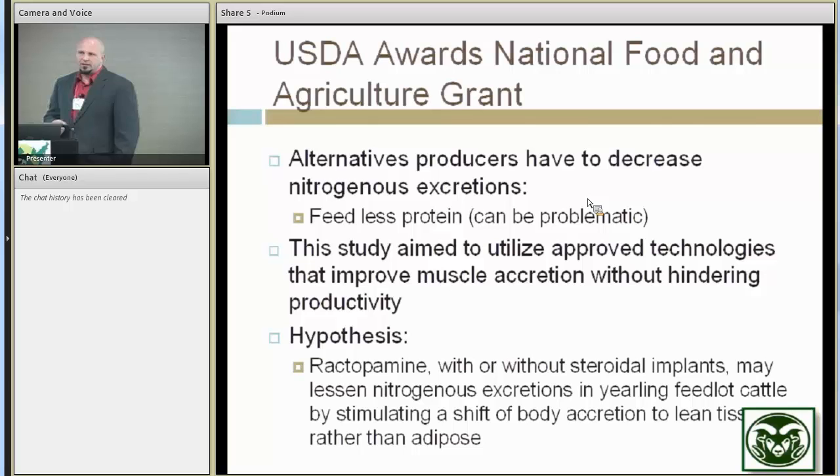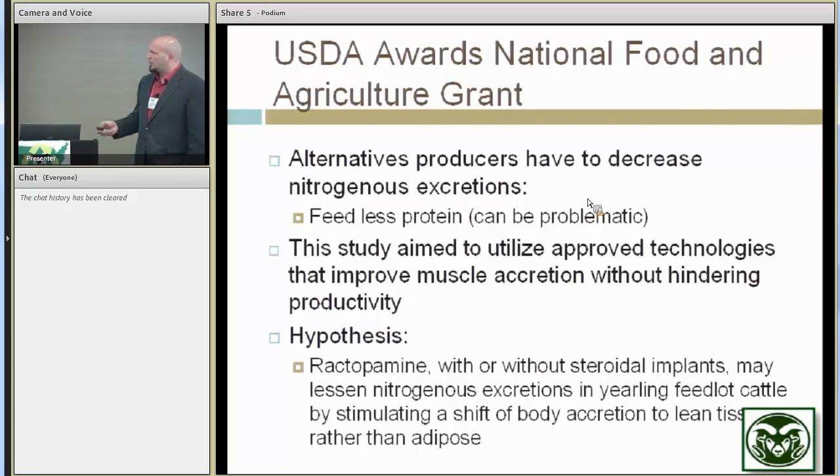Where I focused this study was looking at various pharmaceutical agents — in particular some new emerging growth promotants, primarily the beta agonists, that may help to improve muscle accretion and muscle deposition. As we increase that, we stimulate nitrogen retained within the animal rather than lost in the excreta. Most of the nitrogen consumed, if absorbed and utilized, is going to be retained within lean tissue growth, not so much in fat or adipose tissue.